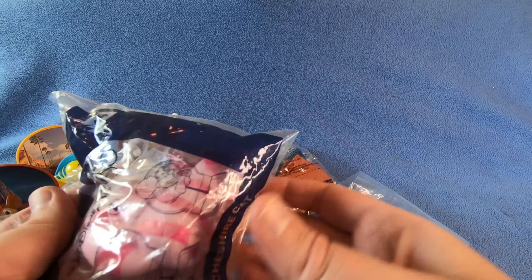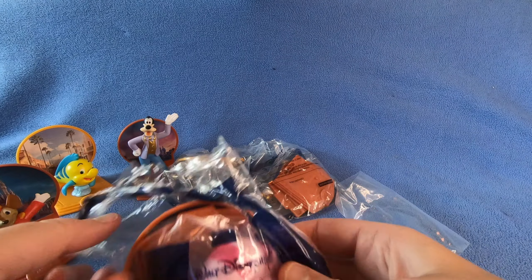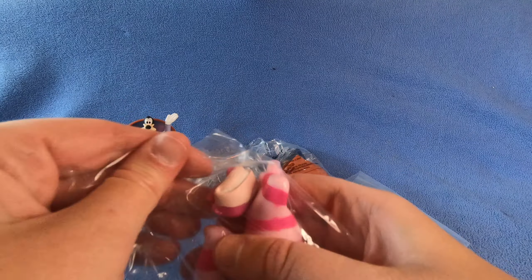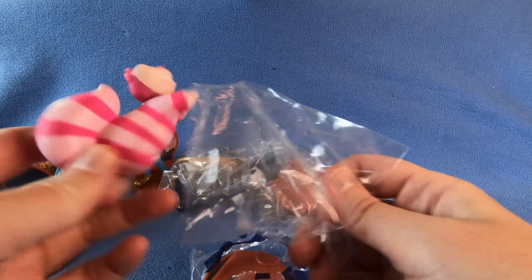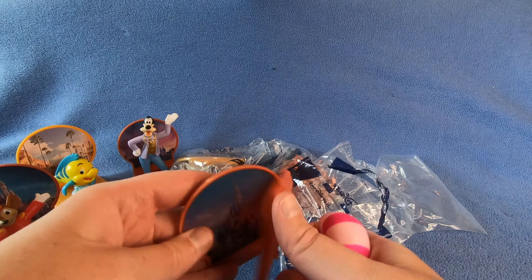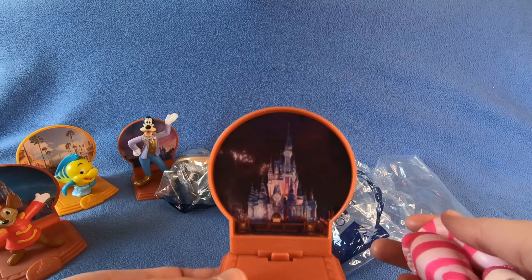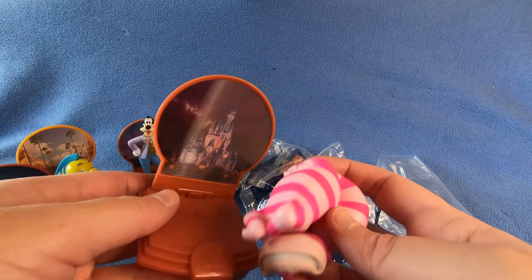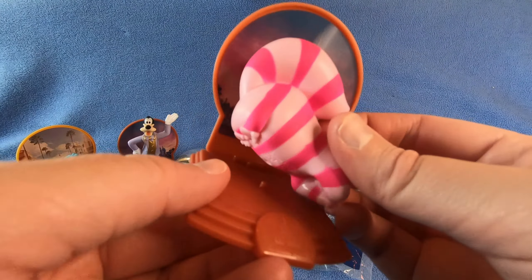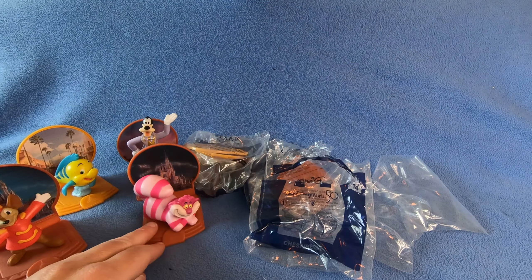Who we got next? Number 14 - Chester. This is the Cheshire Cat from Alice in Wonderland. It looks like he's also in front of the castle - that moves, that moves. Cheshire does not want to get up on there - not a surprise. Okay, so there's Cheshire.